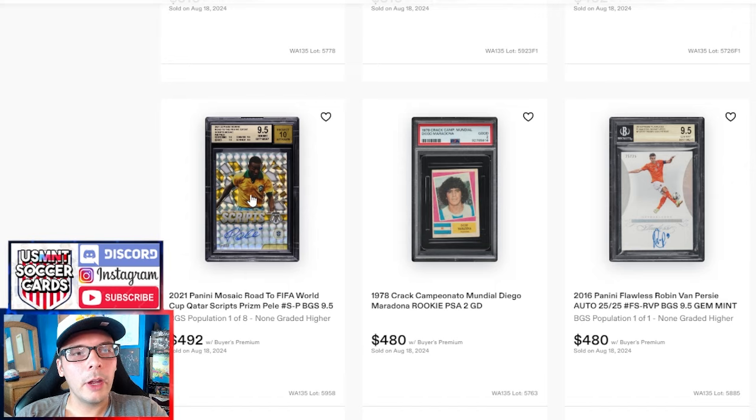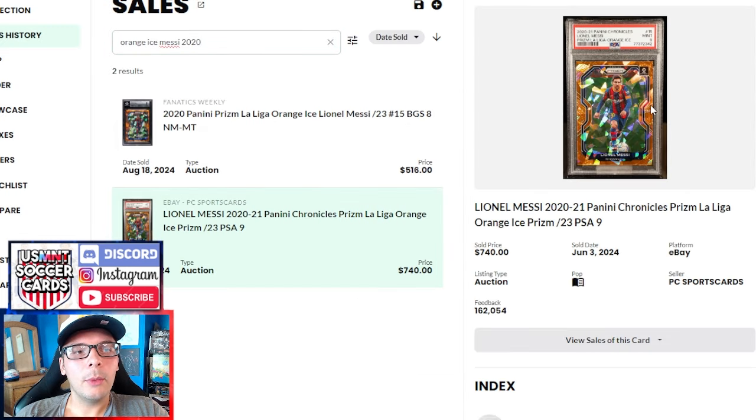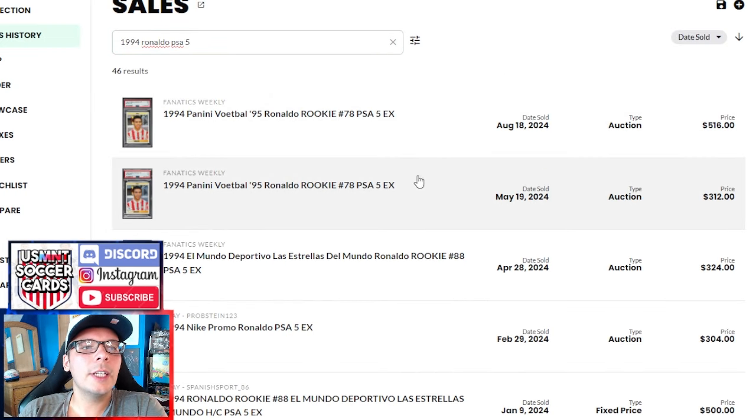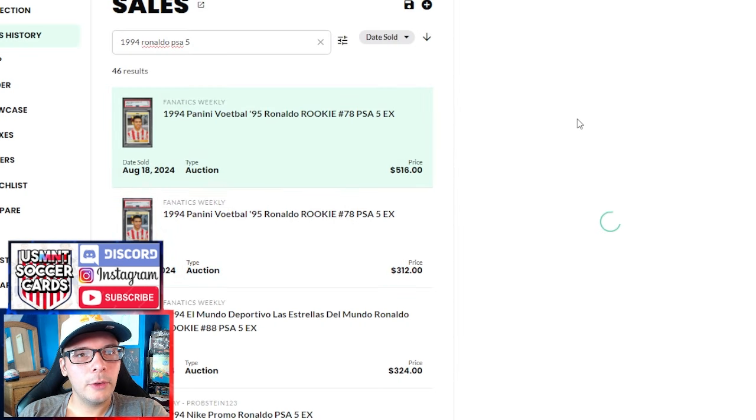$492 on this Pele from a 2021 Mosaic Road to the World Cup auto. We have a 1958 Rotopress — I'm not actually sure what the item itself is. It has a team photo on it, goes for $492 in a PSA 4. I looked at the back and it was blank — oversized blank back, kind of seemed like a postcard but not. If anyone has any info, let me know. This Orange Ice Messi goes for $516. I looked up past sales and there was only one for a PSA 9 that went for $740, so comparatively it seems like a decent sale for a BGS 8.